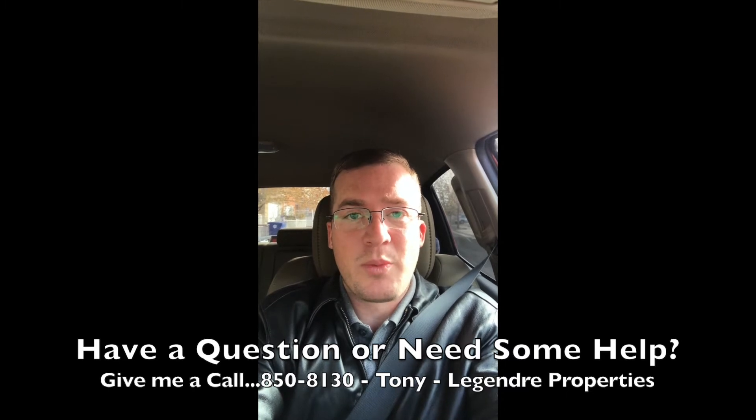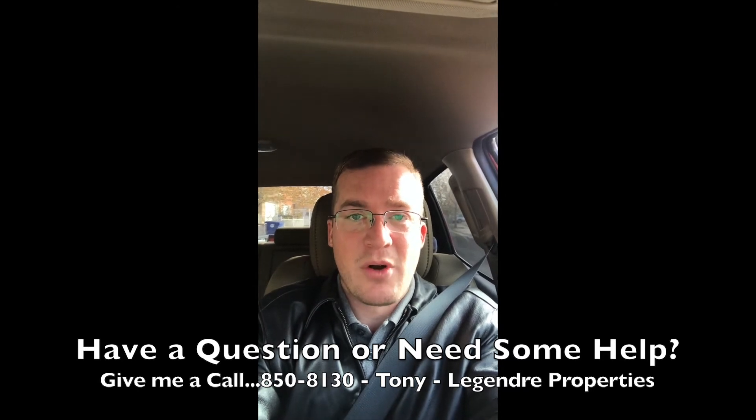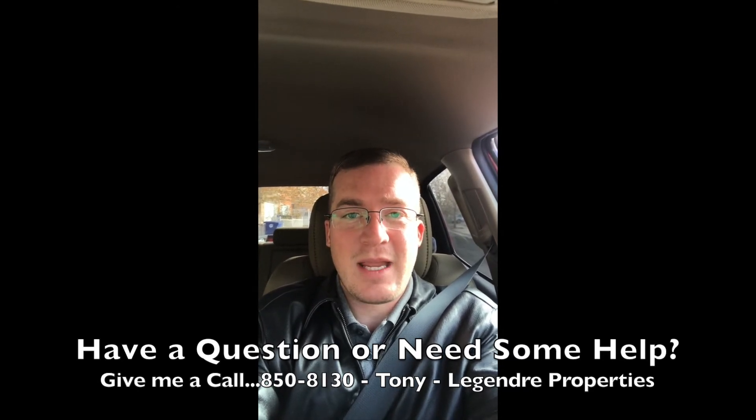Give me a shout if you have any questions. We'd love to come over and help you prepare your home for sale — it's completely free, doesn't cost you a thing. At that time, we'll also tell you what is reasonable to price your house at and what you would net after all expenses. Have a great day! Tony Legendre here, Legendre Properties.